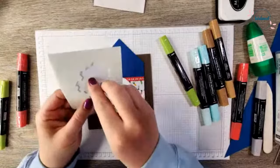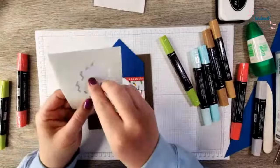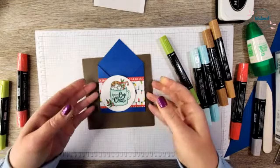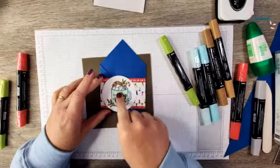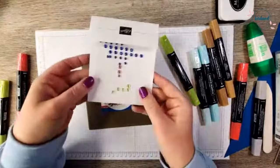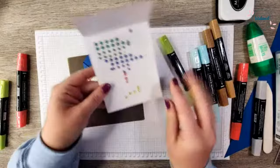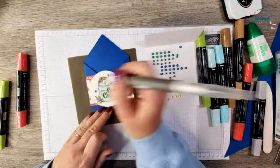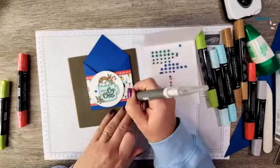I need to grab some dimensionals and I'm just going to put three dimensionals down the center. This is such an easy project and it turns out so super cute! We're going to stick this over top of our designer paper, making sure I didn't put a dimensional too close because I didn't want it to glue my envelope shut. Then we're going to add a few little bits of bling. Because of the colors I've used, I thought the Tinsel Gem four-pack would be super fun — I love the Blueberry Bushel in there. I'll grab my Take-A-Pick tool and add a couple of these little gems because we need a little sparkle.